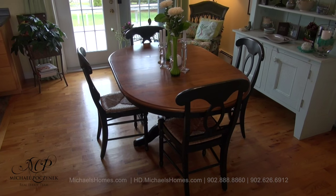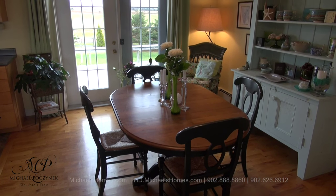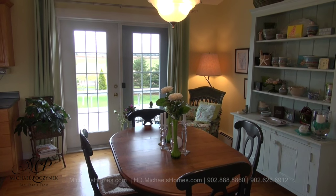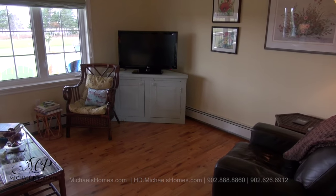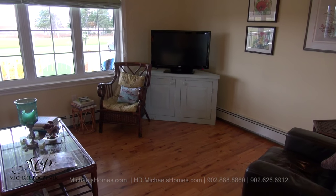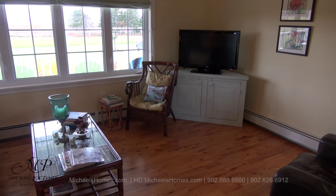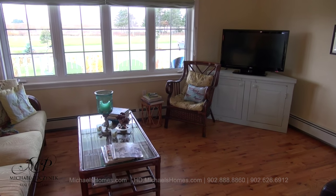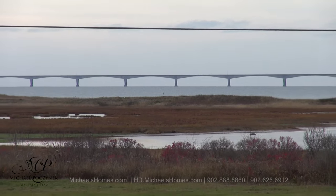Across from the kitchen, we have this large dining area. The house is perfect for entertaining with its open concept and cathedral ceilings. Swinging the camera around 180 degrees, we have this large living room, which grants you access to the front deck and gives you water views and Confederation Bridge views.